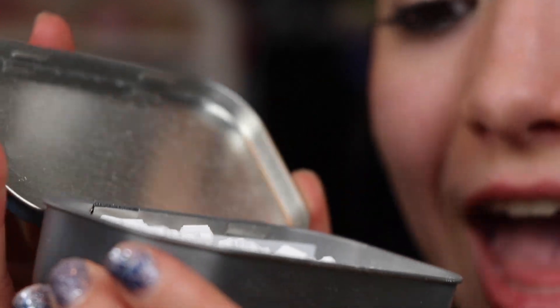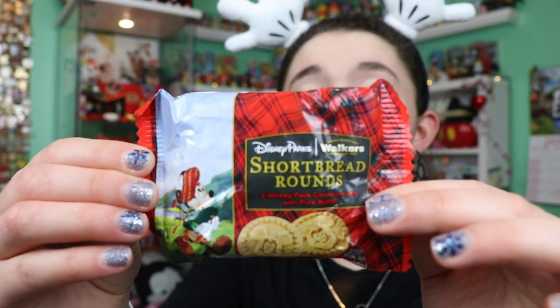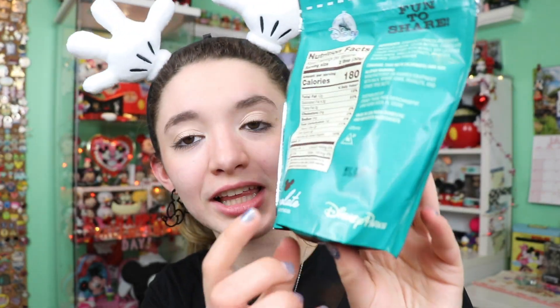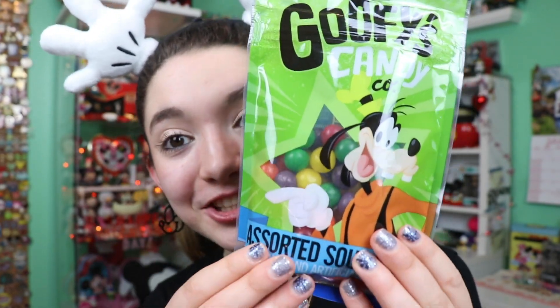Little Mickey Mouse shortbread cookies — park vibes, park snacks! Also in here, chocolate covered almonds. Love the packaging, I love their new packaging — Chocolate Favorites Disney Parks is their little brand. And lastly in here, sour balls from the Goofy Candy Company. I love going into that store. I think they changed up all of the packaging — I have not seen any of these yet.